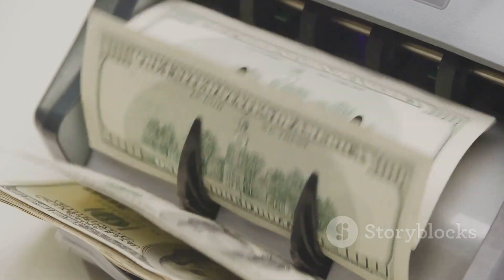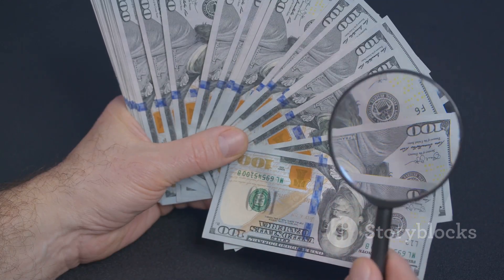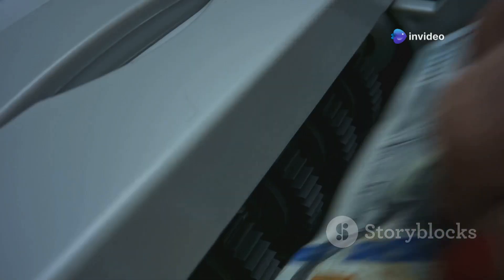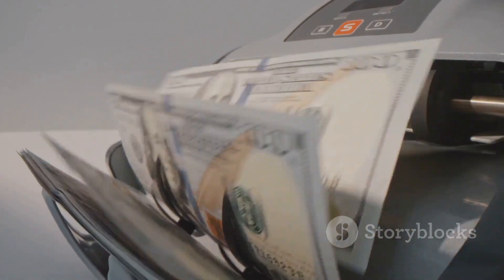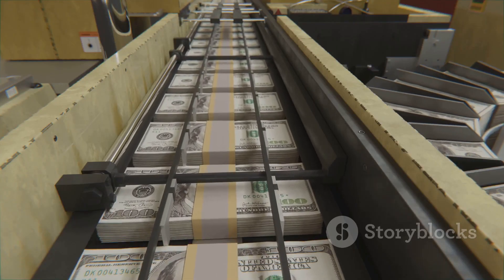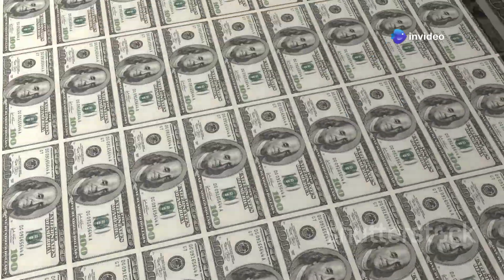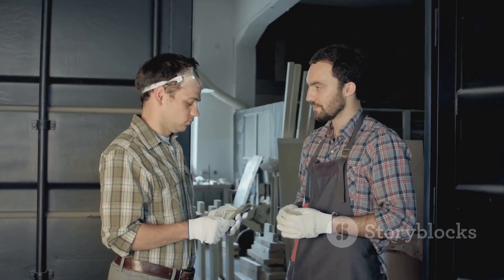After printing is complete, the sheets of dollar bills undergo a rigorous inspection process. Trained examiners carefully scrutinize each bill, looking for any imperfections or printing errors — only the highest quality bills make it through. Once inspected, the sheets are cut into individual bills, stacked, and banded. High-speed counting machines tally up the bills, ensuring each stack contains the correct amount. From start to finish, the entire process of making a dollar bill takes about three weeks.